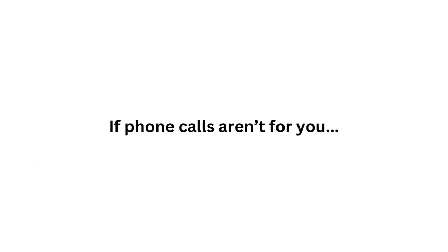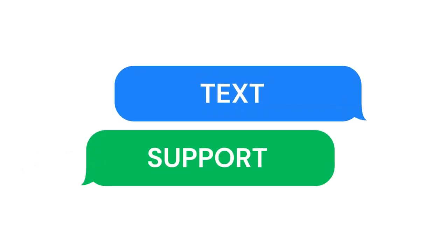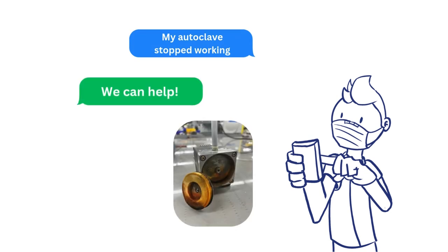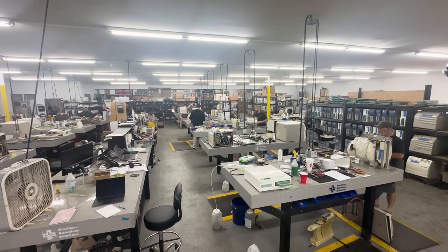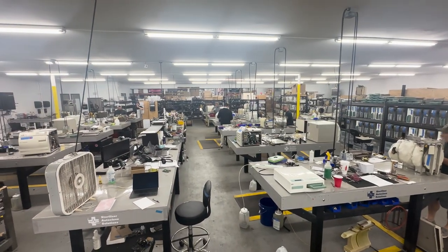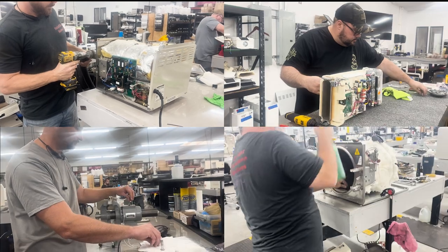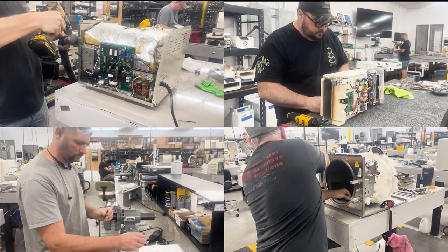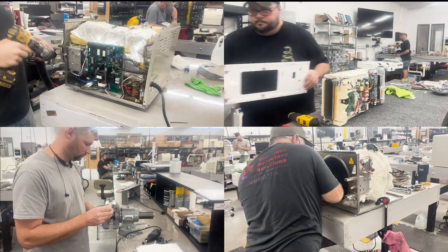But if video chats aren't your thing, we also offer text support. Just contact the support line and you can send messages and even photos back and forth with a live technician for easier service. Our technicians are here to give you the five-star support we pride ourselves on. We do our best to ensure that when you have a problem, no time is wasted and we alleviate the downtime between your autoclave's failure and your next job.